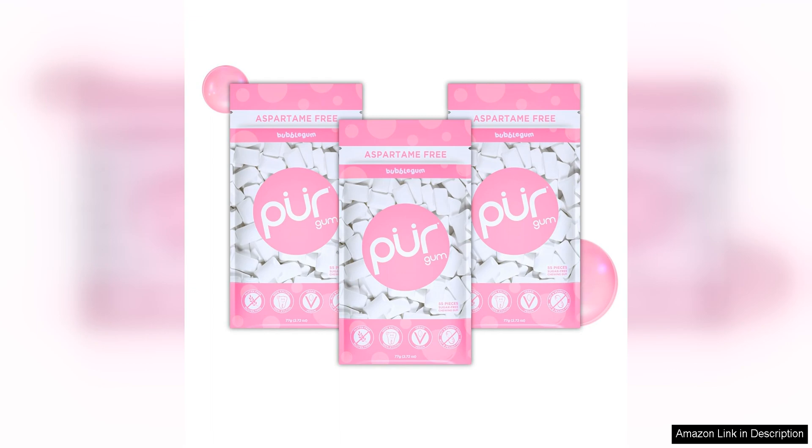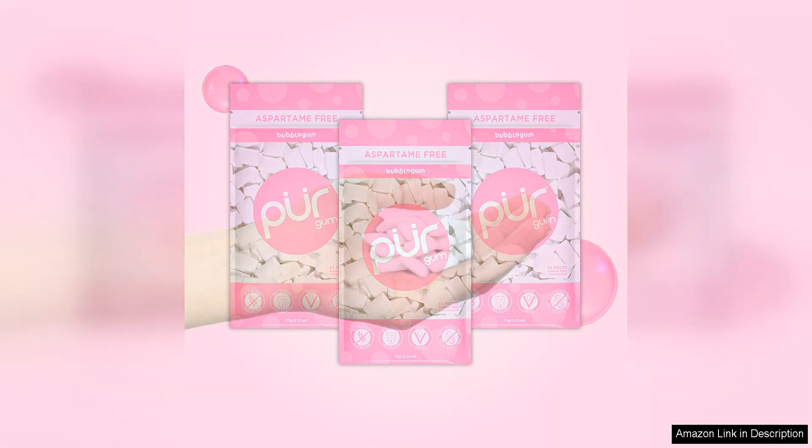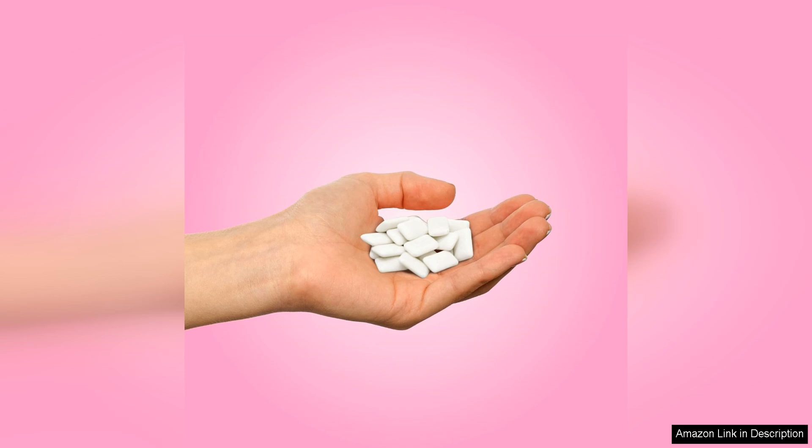One of the main ingredients in Peer gum is Xylitol, a natural sugar alcohol that has been shown to have various dental benefits. Xylitol has been found to help reduce the risk of tooth decay and cavities by inhibiting the growth of harmful bacteria in the mouth. This makes Peer gum a great option for those who are conscious of their oral health.